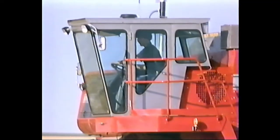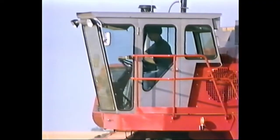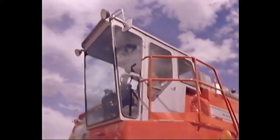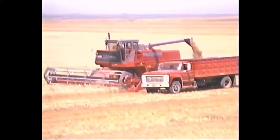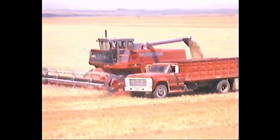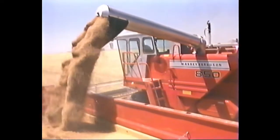Tinted windows all around help take that squint off your face and keep things cool inside. There's plenty of glass to let you see out front and down at the header, with great visibility on both sides and to the rear. Keep an eye on the grain bin and watch those grain trucks driving alongside. And with dual mirrors standard on all models, you can see just about everything you need to see.